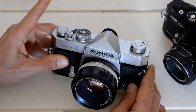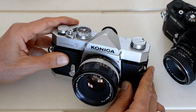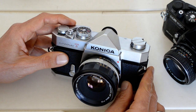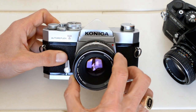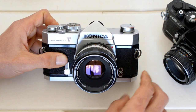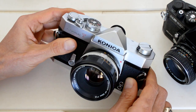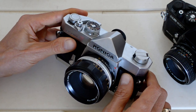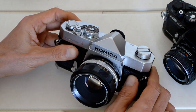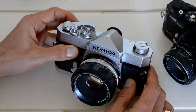And their stuff was top-notch. The Auto-Reflexes are in the same category as the FTB, the SRT series, the Spotmatic, and the Nikomat. Their glass was just phenomenal — the Hexanon lenses are right up there with the Takumars and the Nikors. So I intend to continue to expand my Konica collection and show you why you might want to consider Konica as a system when putting together a 35mm system for the first time.